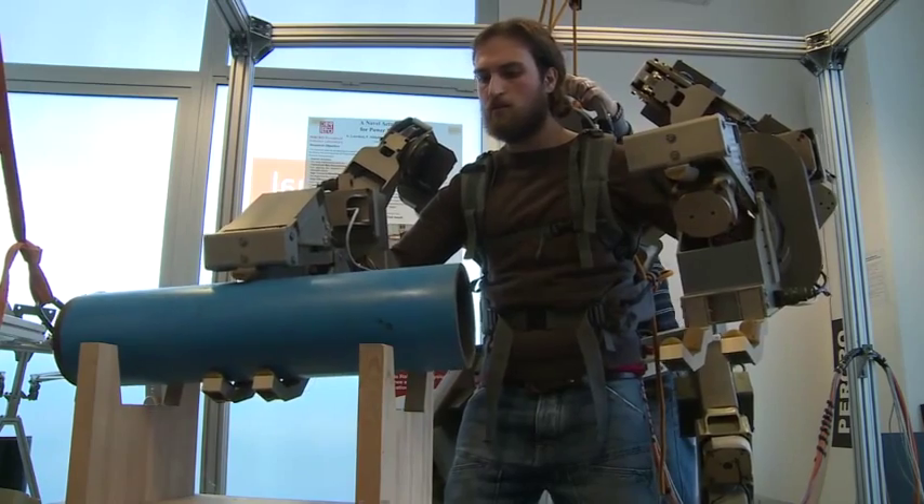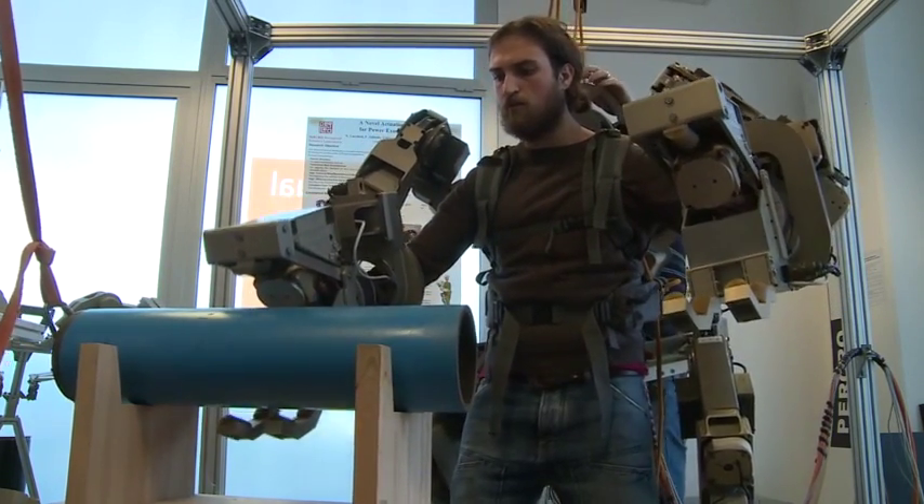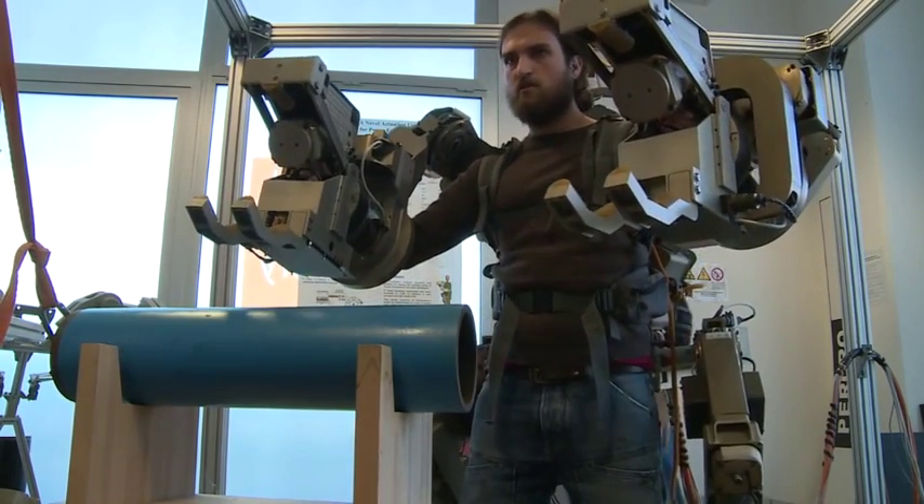There are several possible applications of the body extender. For example, if you have to assemble a very complex product like an aircraft, this is a machine that is very flexible from this point of view.